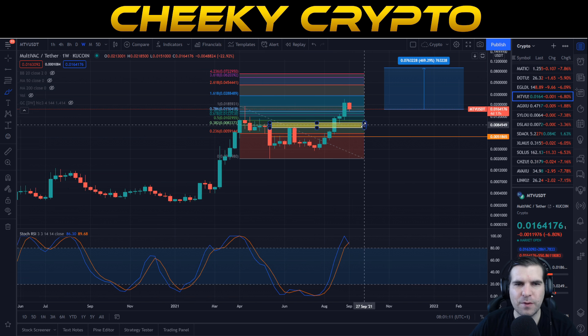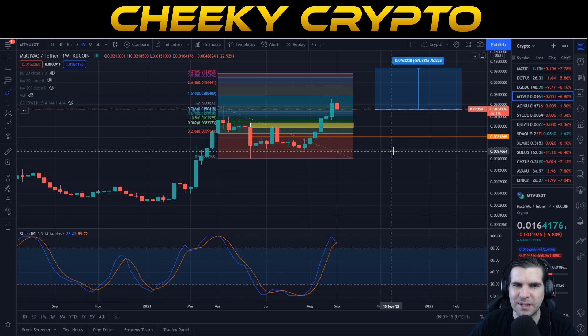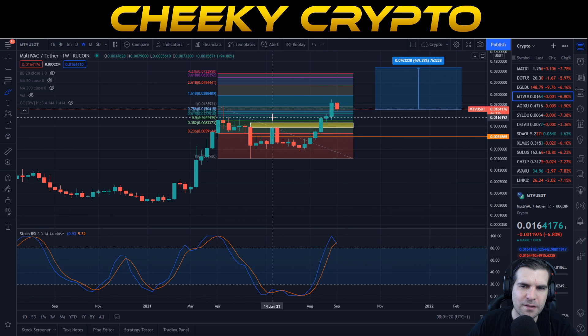Yesterday's pullback leads into our next target of about 9.2 cent, which is the fibonacci extension level of 4.236 — approximately 469%. I still think we could blast through a lot of these targets once we get more adoption and more marketing from the team. At the moment not that many people know about MultiVAC — it's incredibly cheap at 1.6 cent at the point of recording.